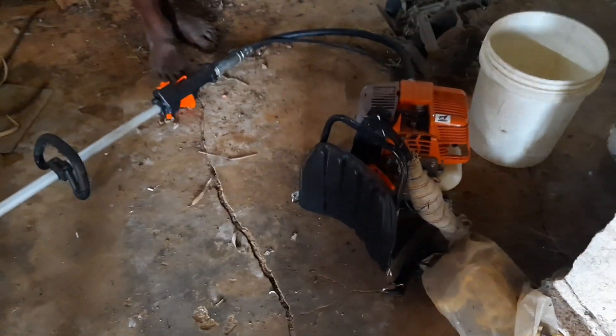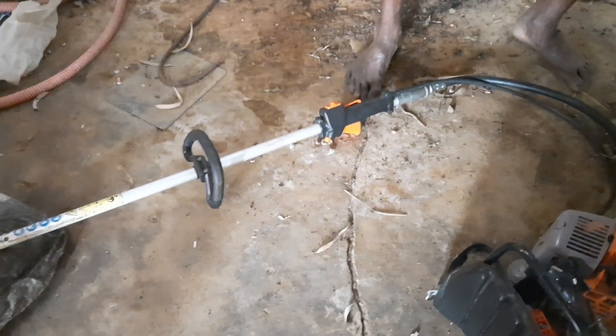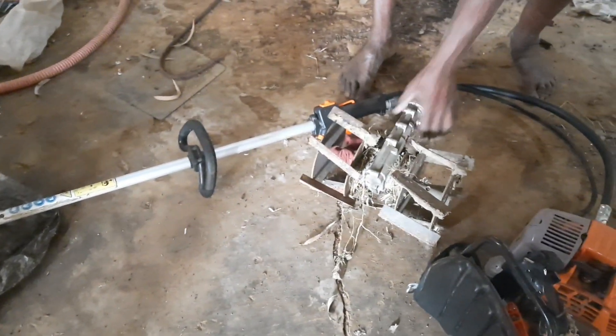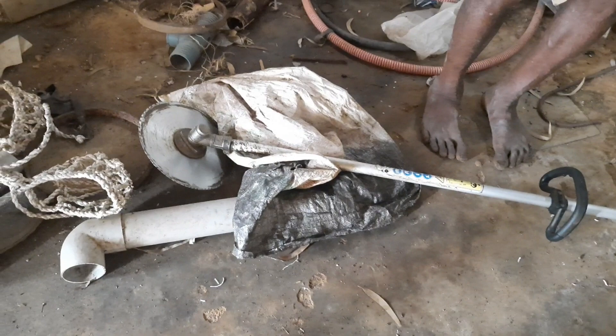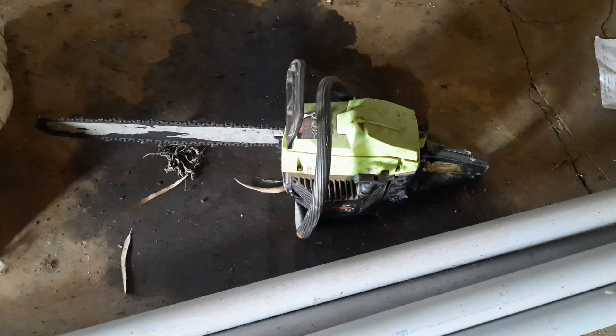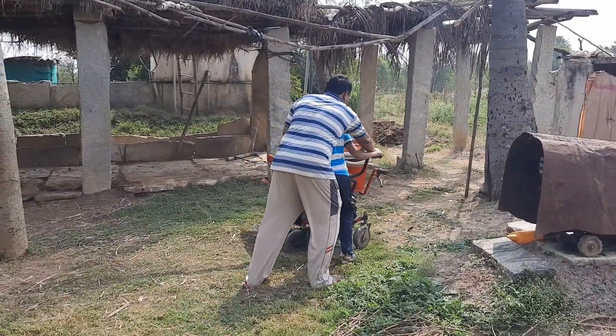This equipment is used for cutting wood, for drilling, and we can also adjust other equipment parts with it. One more attachment is a saw attached to the machine.